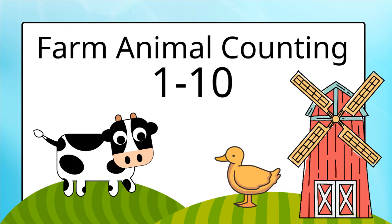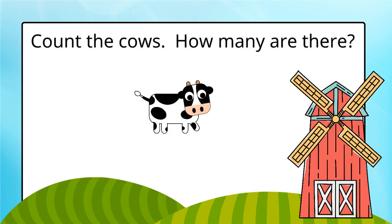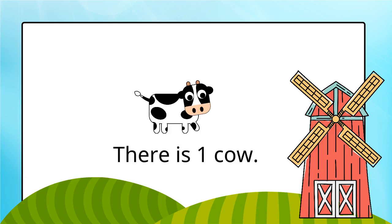Farm Animal Counting 1 to 10. Count the cows. How many are there? There is one cow.